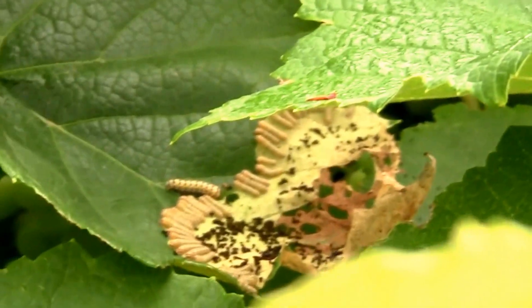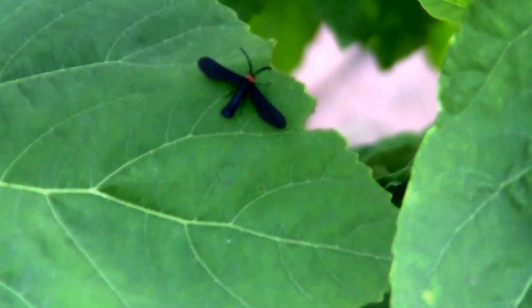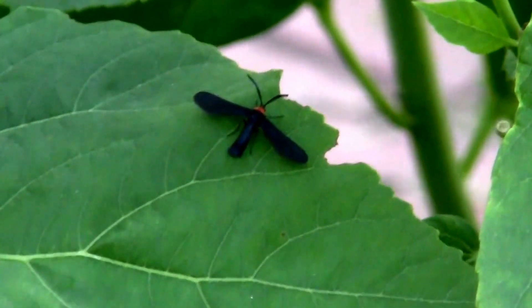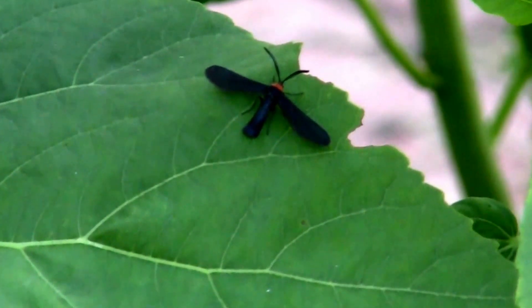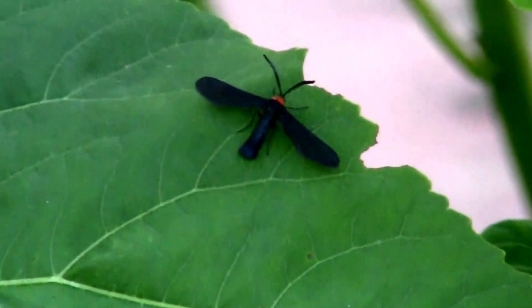Just thought I would share this in case somebody else had the same problem. I just spotted a small grape leaf skeletonizer moth, and apparently some of the worms that were eating up my grape leaves have reached maturity. Here is one sitting on a hibiscus leaf, and so the cycle begins again.